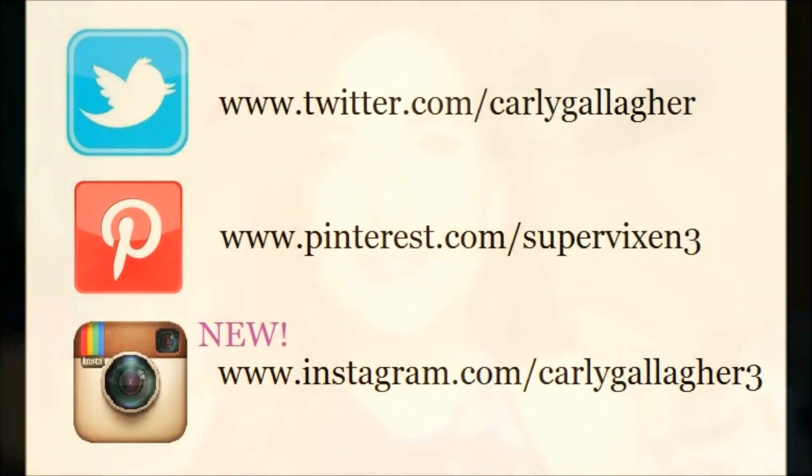Okay, so that is my First Impressions Sephora haul. I really hope you guys enjoyed this video. I just want to thank you guys again for watching. Please comment, like, subscribe, share — do whatever you want to do. Until next time, I will see you all later. Bye!